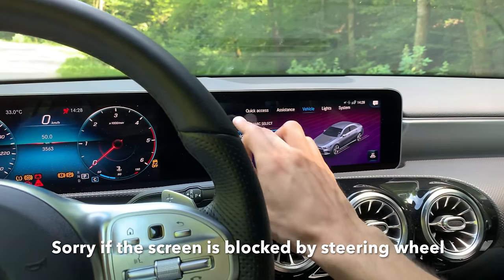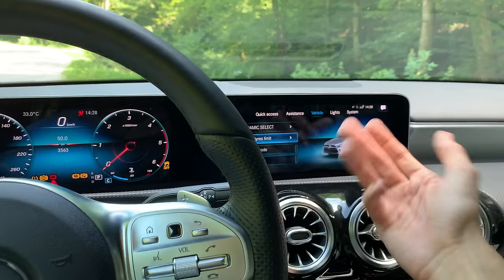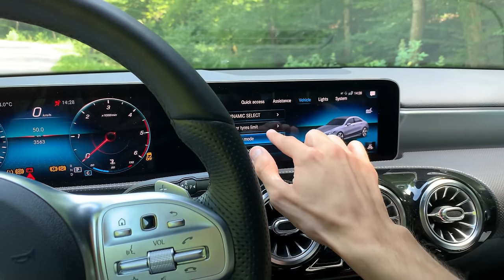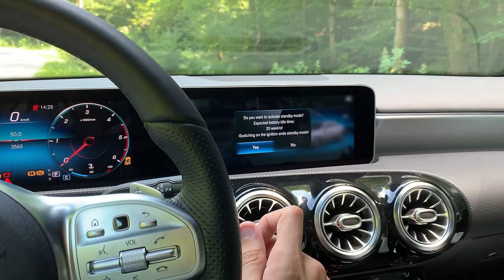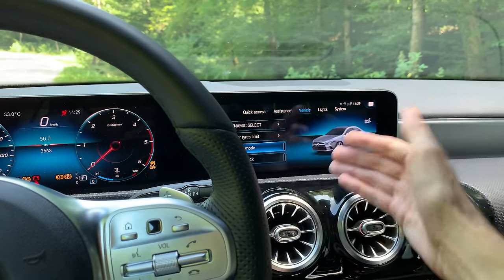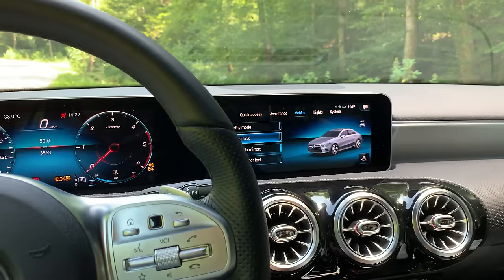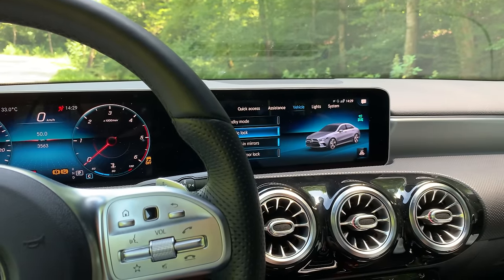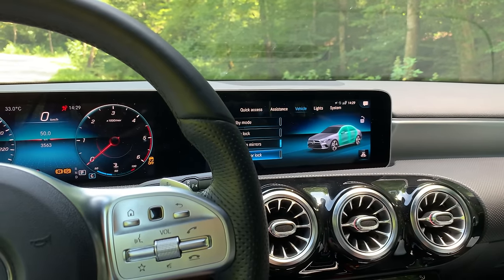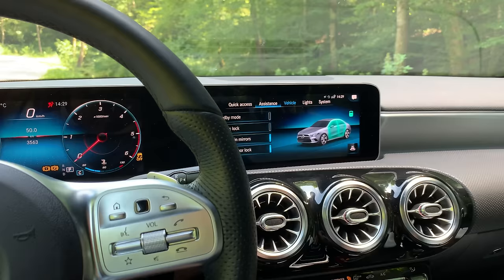In Car Settings you have Dynamic Select to customize driving modes, winter tire speed limit, standby mode so the car doesn't deplete the battery when stationary, acoustic lock confirmation so the car honks when you lock it, automatic mirror folding, and automatic door locks. You can also get into the full menu — it's actually easier to use the touchscreen when stationary but when driving it might be better to use the haptic pad or just not use it at all while moving.